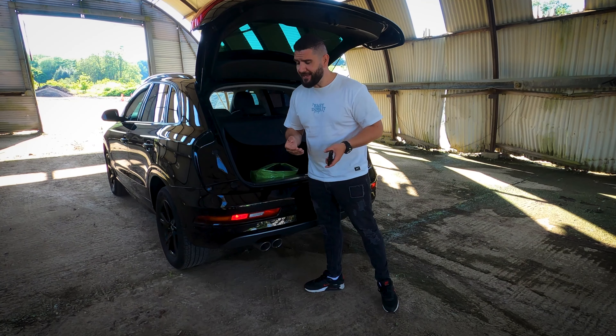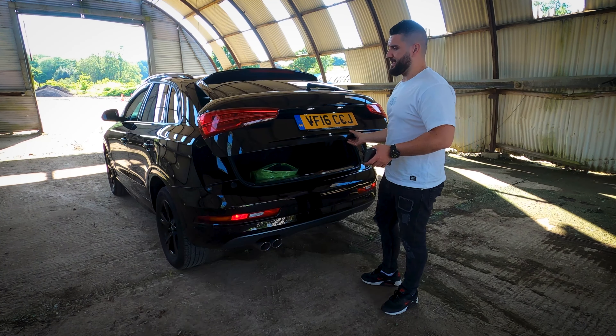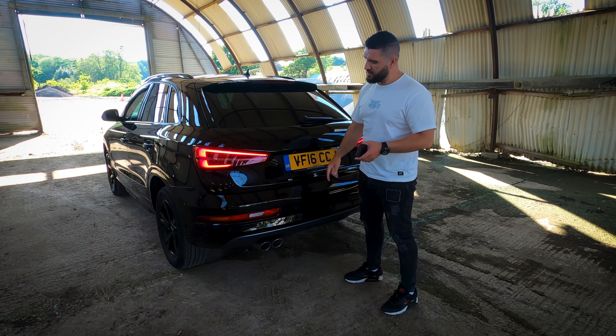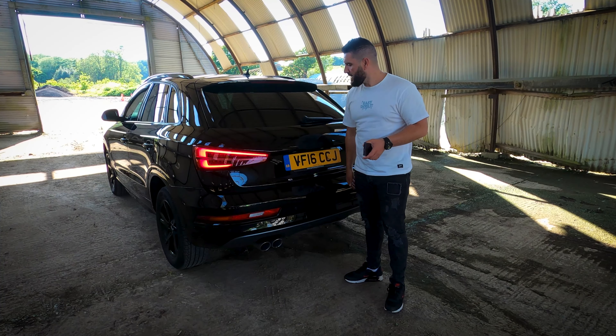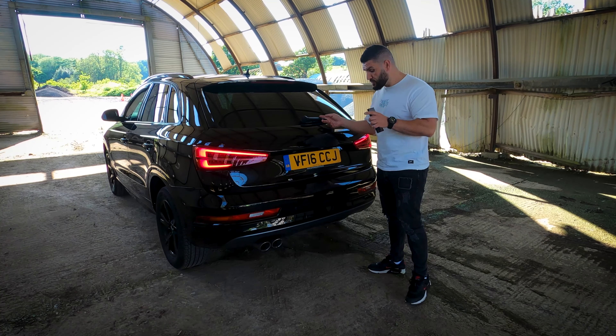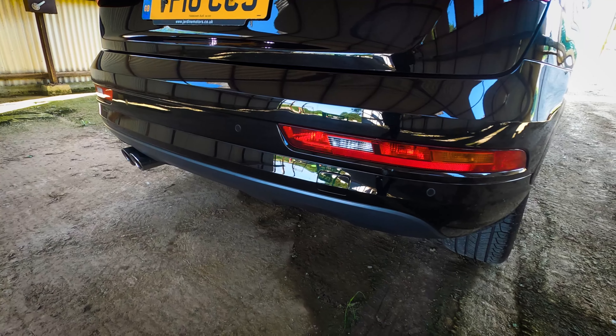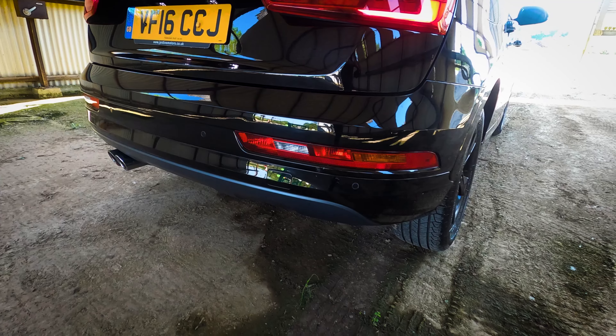So those lights cover your visibility when the trunk is open. When you close the trunk, they go away. There's also a rear wiper which is not flimsy — good job, Audi. The rear bumper is stylish with a rear diffuser in a grayish color.